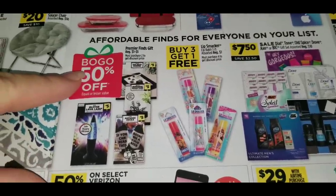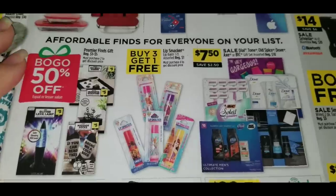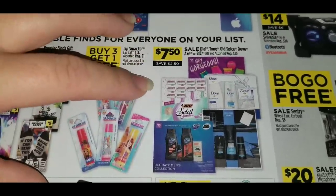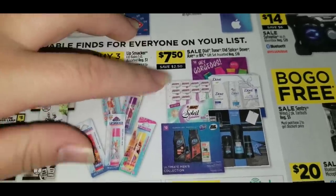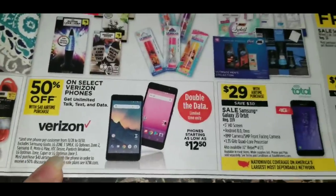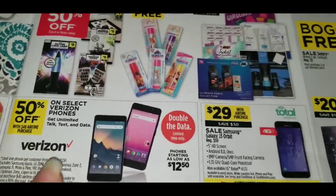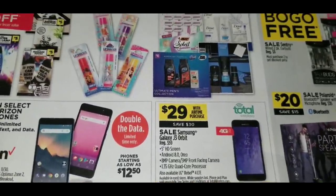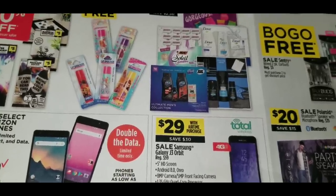They're also going to have Premier Find Gifts regular $1 to $5, buy one, get one 50% off. Buy three, get one free on Lip Smacker Lip Balms regular $1. Gift sets — Dial, Old Spice, Dove, Axe, or Bic — regular $10, on sale for $7.50. We usually have paper coupons for those too, so be on the lookout. And phones: 50% off with a $40 airtime purchase on select Verizon phones, plus a Samsung Galaxy J3 Orbit regular $59 for $29 with a $30 airtime purchase on Total Wireless.